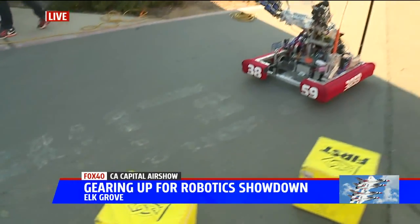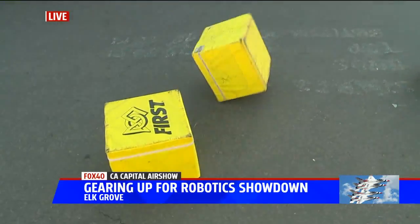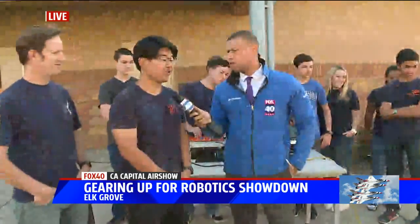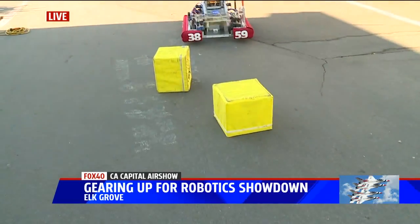Jason, you're one of the students here — you're a senior. How long did you guys put this together? It took us a six-week build season, but we always improve upon our design. Do you think you're going to win this weekend? In terms of winning, it's a possibility depending on our alliance. We're going to win! Good answer — better answer.